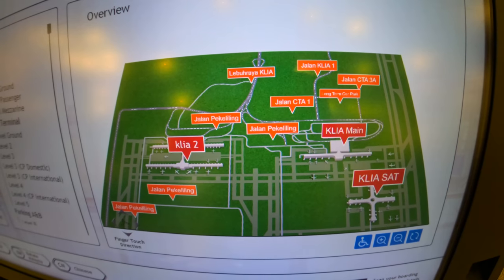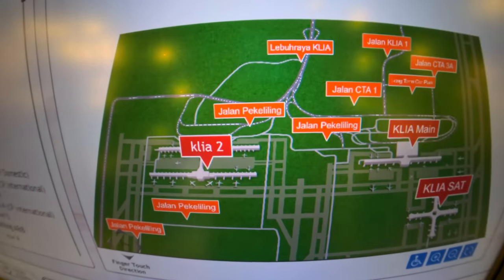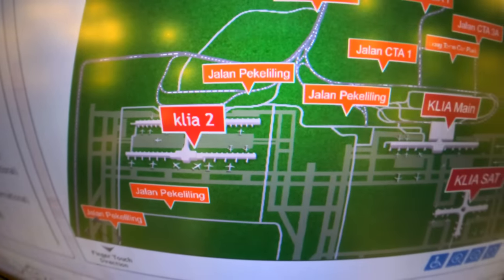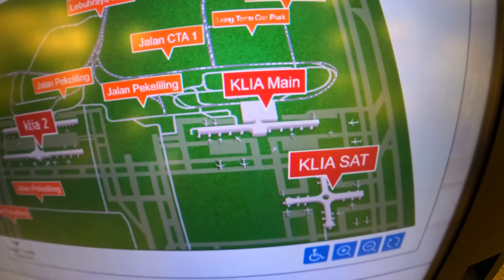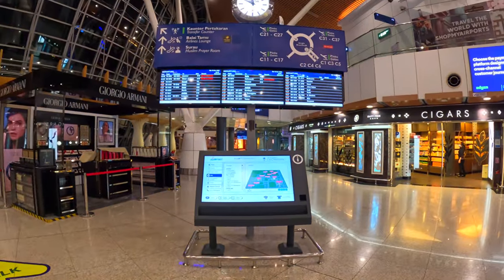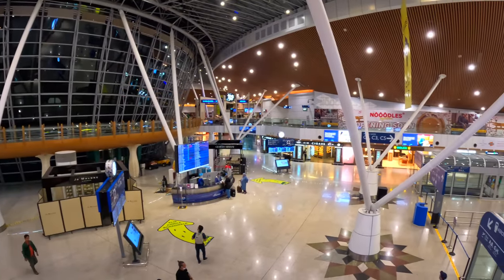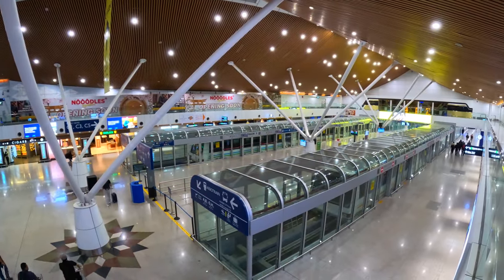The airport has two terminals. Terminal 2, also known as KLIA2, is a purpose-built terminal for budget airlines — it's a hub for AirAsia and AirAsiaX. The main terminal building, also known as KLIA Main or KLIA1, along with the satellite terminal, handles most of the airport's domestic and international flights. It's the primary hub for Malaysia Airlines. The satellite building offers a variety of amenities including restaurants, cafes, duty-free shops, lounges and prayer rooms. To move between the main terminal and the satellite building, passengers can ride the aero train.